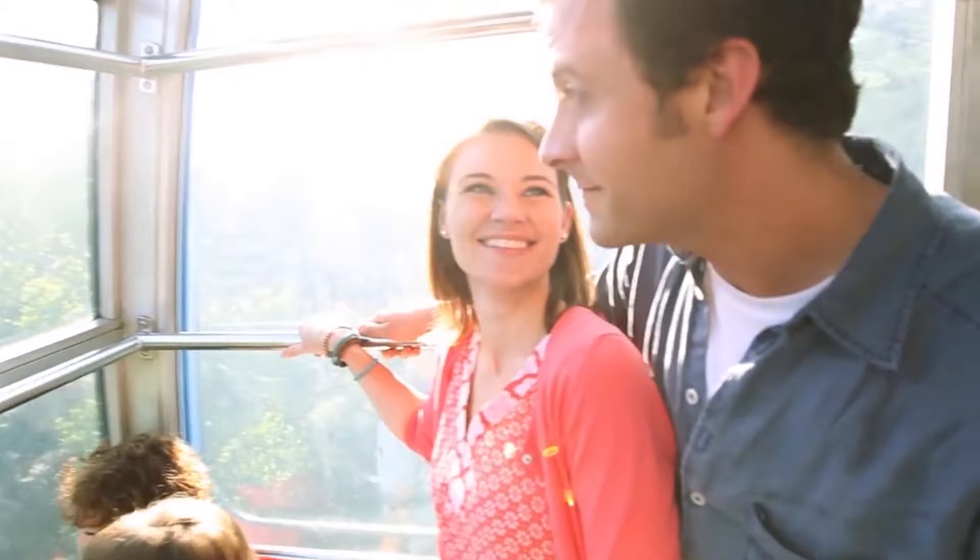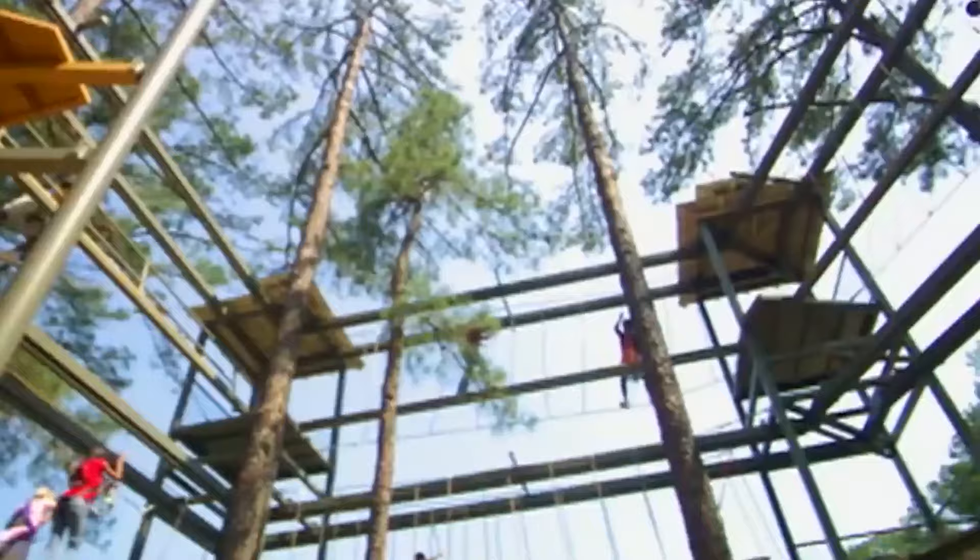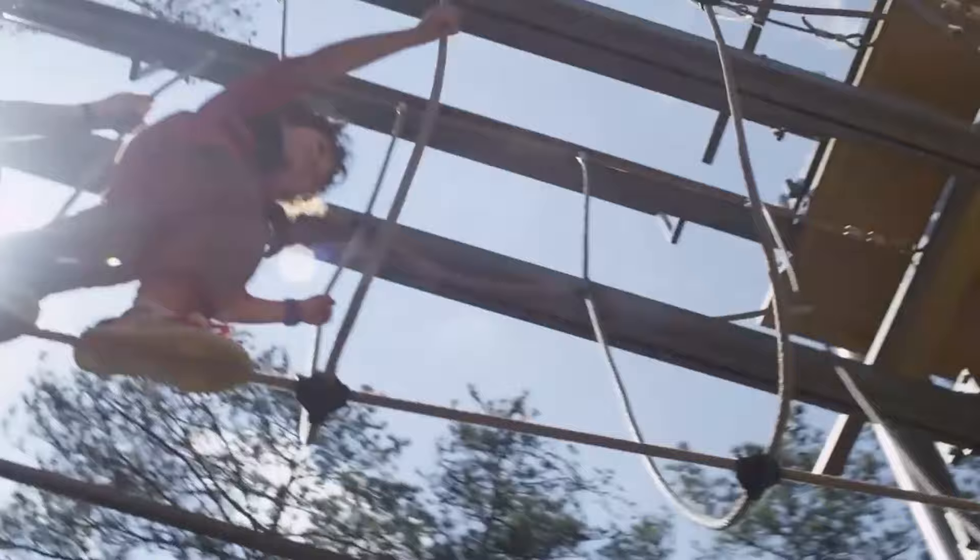If you want to see some of the incredible nature the South is famous for, then Stone Mountain has to be on the top of your list. It's a place great for solo travelers, couples, families, and groups of friends. We know you'll have a great time visiting. Let's look at the best things to do in Stone Mountain, Georgia.